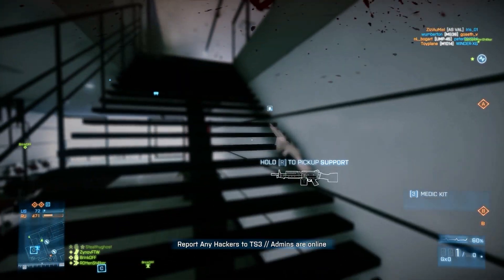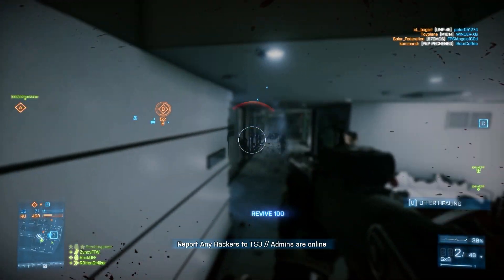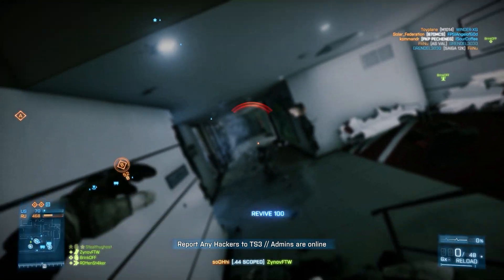Be sure to let me know what you're most excited for about Hardline down in the comment section — the maps, the theme, whatever. Thank you for watching, leave me a rating down below, and I'll see you in the next one.